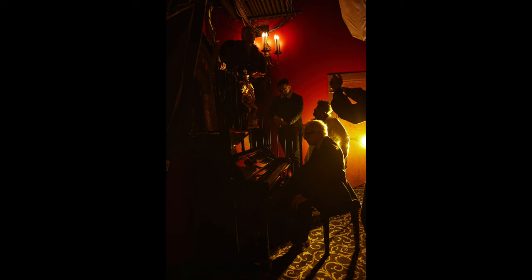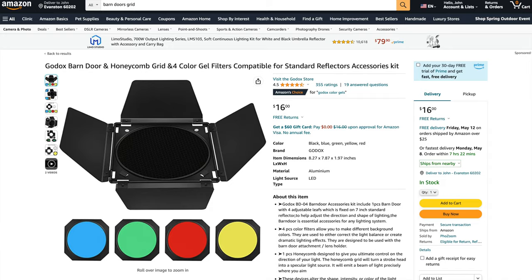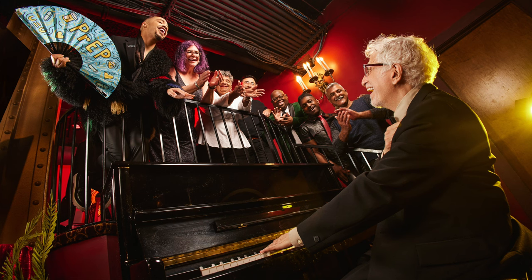I added a yellow gel light with barn doors and a 30-degree grid just next to the piano player on camera right, thinking it would give a nightclub feel, edge out the piano player, and cast light across the piano surface. It didn't really brighten the piano surface as intended, but it did edge the piano player out nicely. This was another example of just keeping it moving — even though it didn't fully fulfill its original purpose, it was doing something I liked, so I moved on.